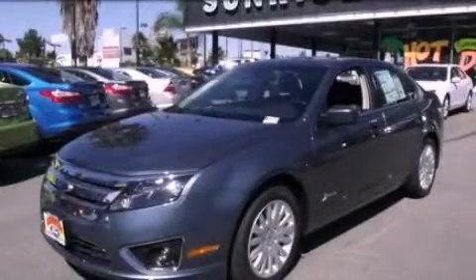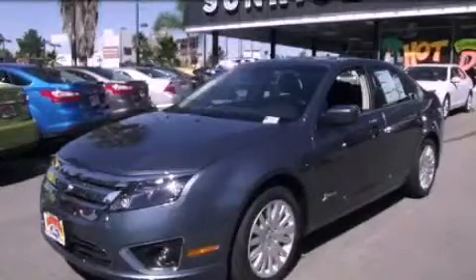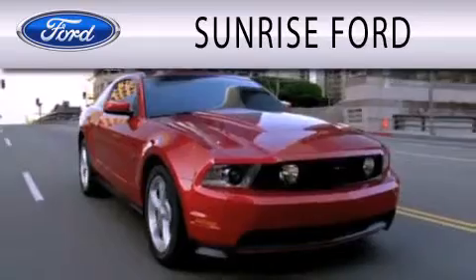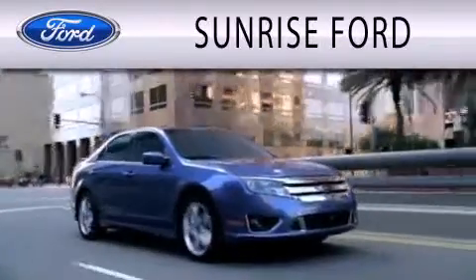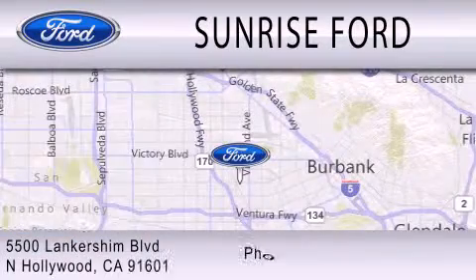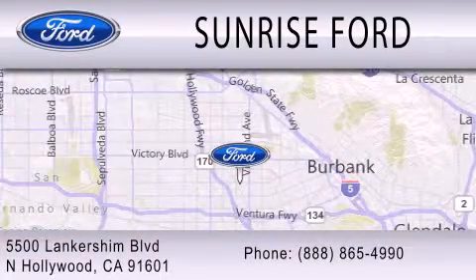Call and arrange your test drive today. Sunrise Ford is dedicated to doing everything possible to ensure that the experience you have selecting your next vehicle is as pleasant as possible. We're located at 5500 Lancashire Boulevard in North Hollywood.